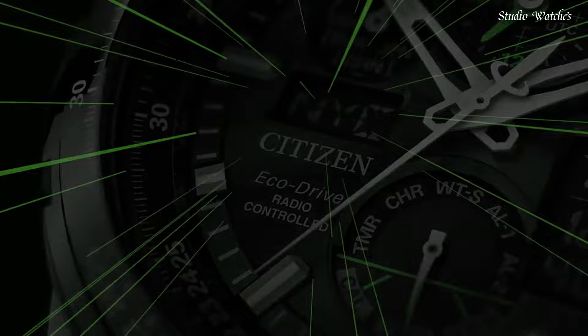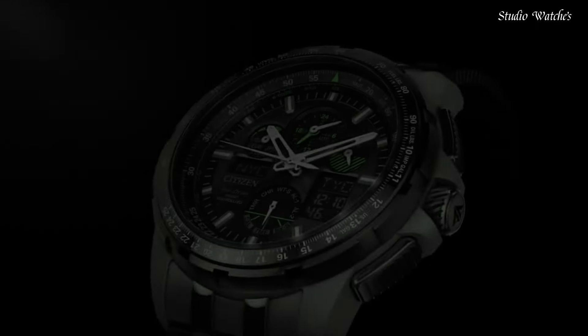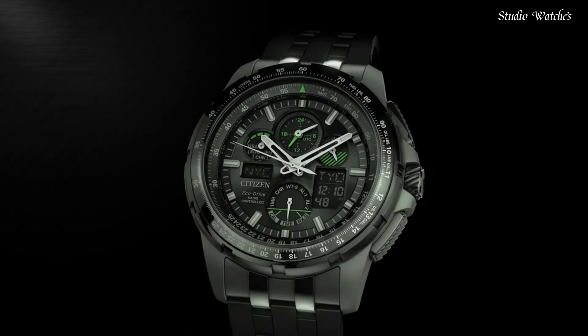Water-resistant at 200 meters, 660 feet. Functions: hour, minute, second, chronograph, countdown timer, world timer, alarms, battery charge indicator, perpetual calendar.